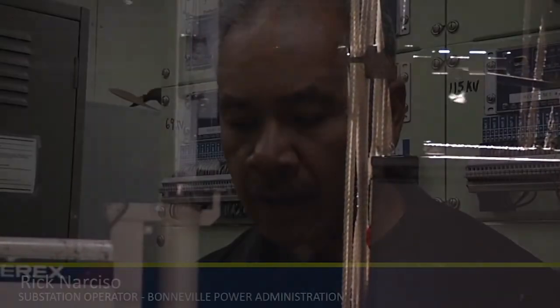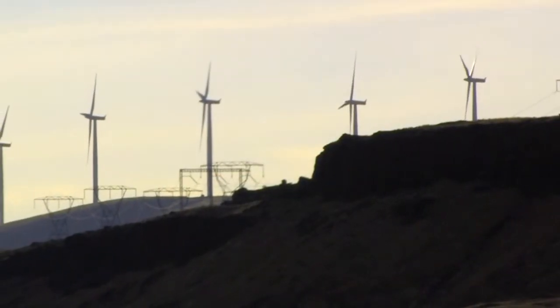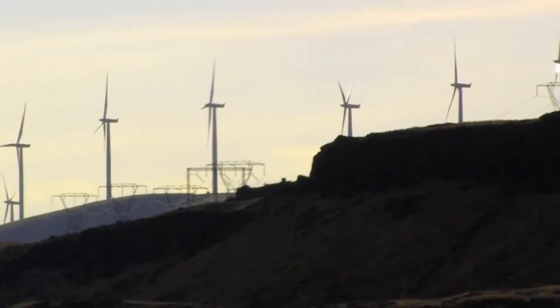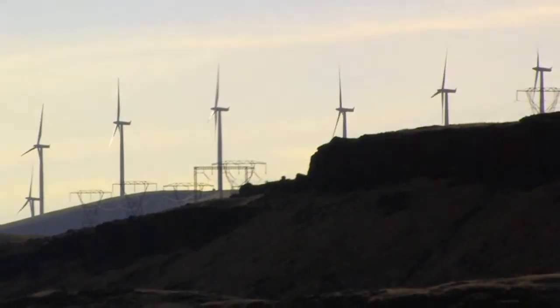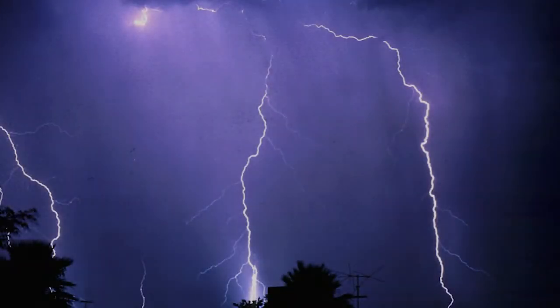With the new B407 disconnect, I can operate that disconnect without any restrictions or curtailments to the Goldendale Energy Center or the Linden Wind. The new disconnect switch reduces the risk of curtailing the output of power generators in the area while crews are doing maintenance, or if there's an outage from lightning or storms.